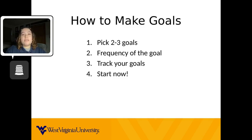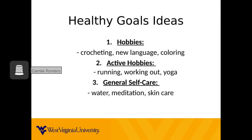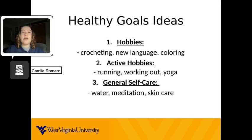It may be hard to think of healthy goals to do, so let's talk about them. Here is a list of possible healthy goals you can pick from. Hobbies — there are different types of hobbies you can try to wind down and relax. Some of these include crocheting, learning a new language, or even just coloring.